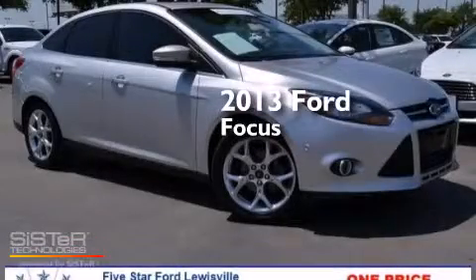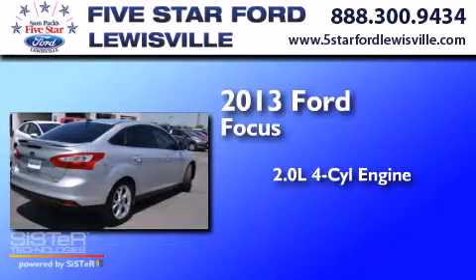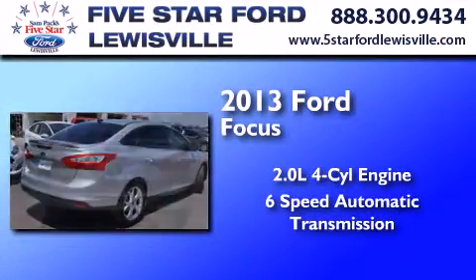This is a 2013 Ford Focus. It features a 2.0-liter four-cylinder engine and a six-speed automatic transmission.